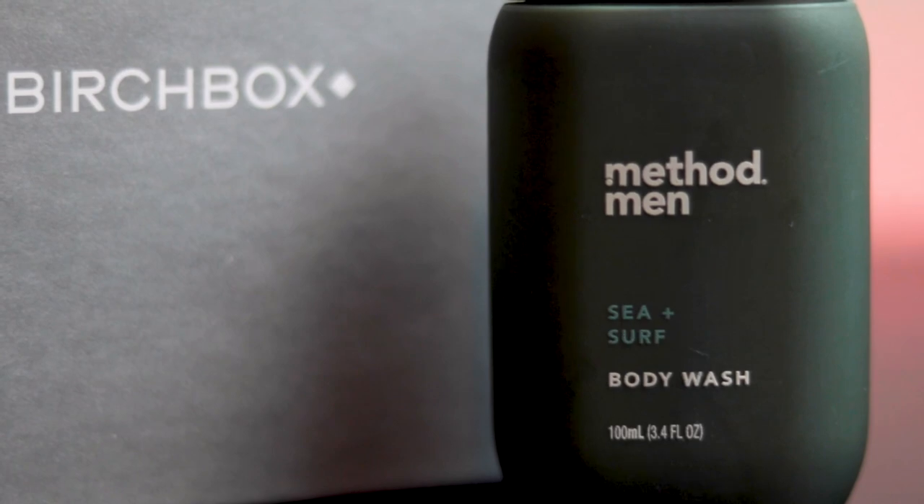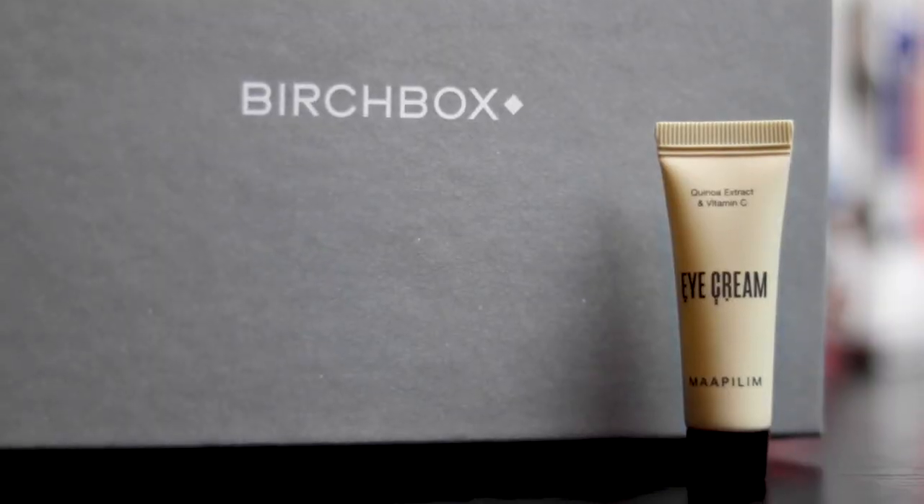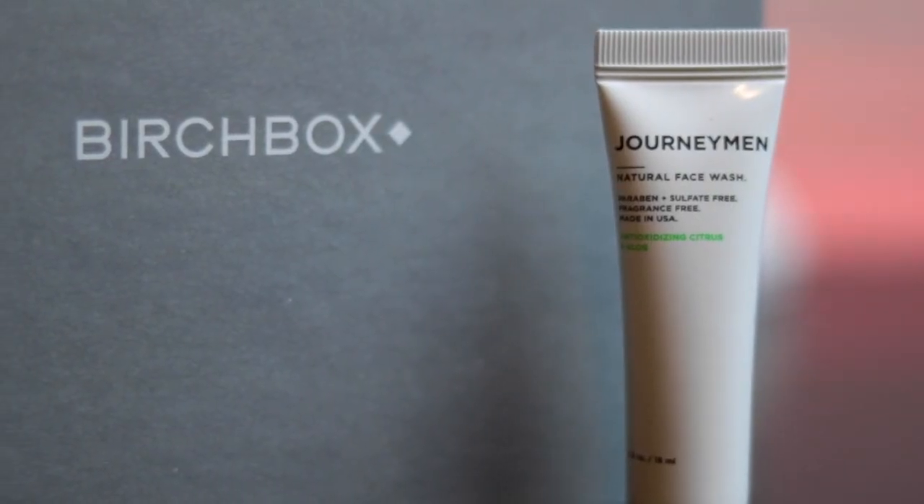Birch Box tip 405: there are different products for your face and for your body because face skin and butt skin are different. First thing I get is Method Men Sea and Surf Body Wash. Very manly. Eye cream for under the eyes. Natural face wash. I didn't know you were supposed to wash your face every day until I got married, and she was very shocked when I said I don't.